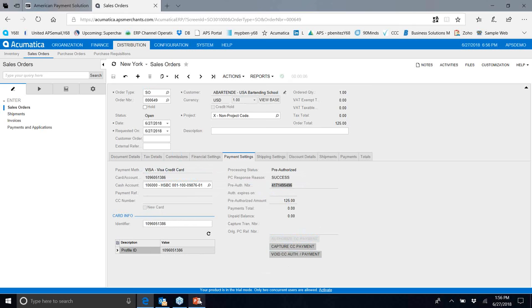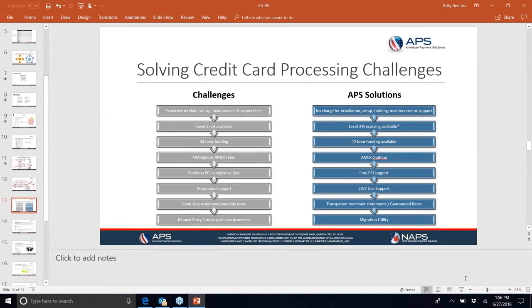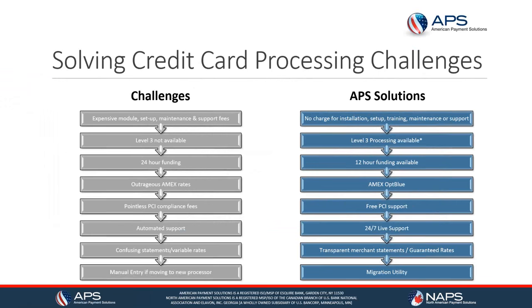American Payment Solutions provides 24/7 live support — a live human being on the other side of the line. They also offer 12-hour funding: batch by 9 p.m. Eastern Time and funds are available in your bank account the next morning at 8 a.m. across all card brands. They offer American Express OptBlue, multi-currency, and free PCI support with a dedicated PCI compliance team. If you're interested in a free audit of your existing processor's rates and fees, they guarantee they will find a savings for you.